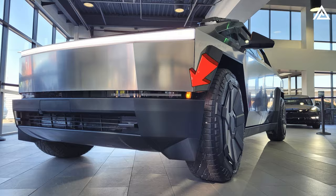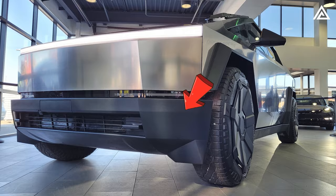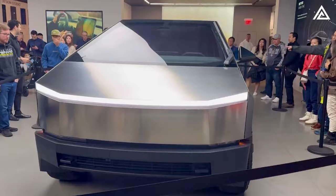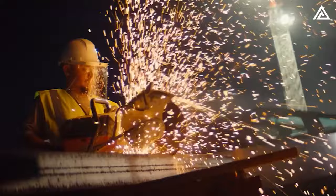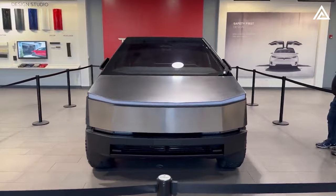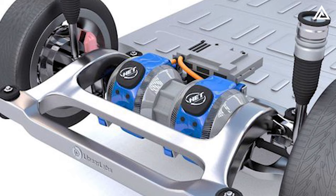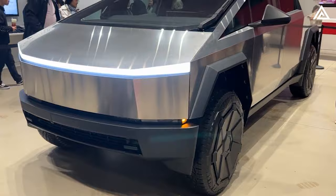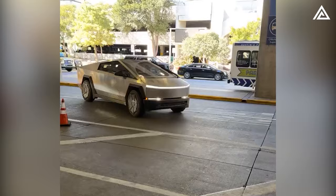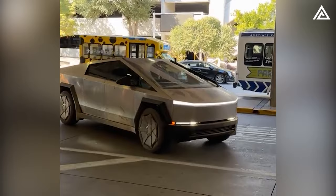The front bumper of the Cybertruck is not just a protective barrier — it's a testament to Tesla's commitment to durability and safety. Made from Tesla-designed stainless steel super alloy, also known as 30X cold-rolled steel, the bumper is designed to withstand significant impacts, protecting critical components like the engine and front suspension. This robust construction is particularly important for an electric pickup truck.